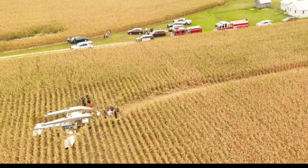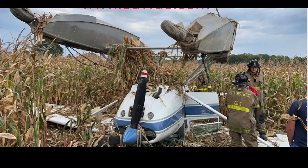Now we are in Maryland — you can see this aircraft upside down in a cornfield. It's a Cessna 185 Skywagon, built in 1973. This also happened on August 24th, around 5:30 p.m.